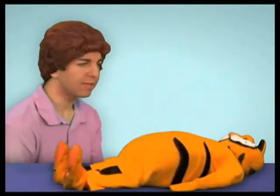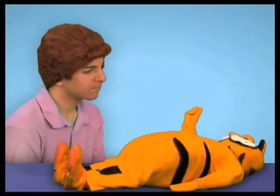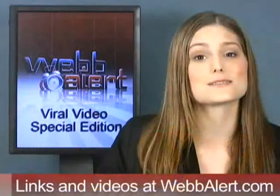They're currently working on a new project called Lasagna Cat, which is Garfield-themed. You can look out for that YouTube channel, which ought to be going up in a couple of weeks, hopefully until it's cease and desisted. Hopefully we'll get to see some more Lasagna Cat before it gets pulled. That's it for today, and thanks for watching Web Alert.